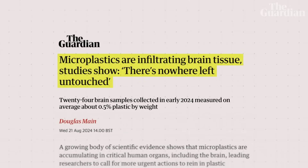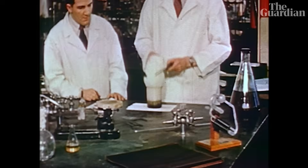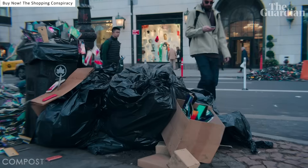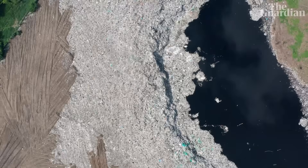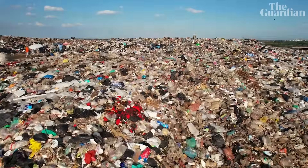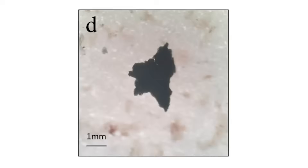This marks a chilling milestone in plastic pollution's reach. Since the 1950s, when plastic burst onto the scene as a revolutionary material, the amount of plastic on Earth has skyrocketed, with over 8 billion tonnes produced to date. And most of that plastic is accumulating in natural environments, breaking down into smaller and smaller fragments.